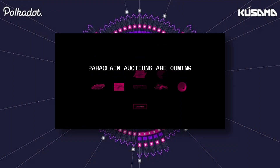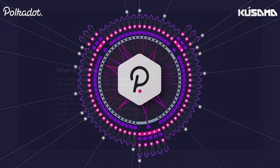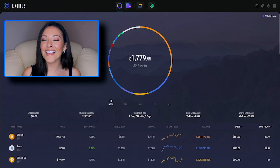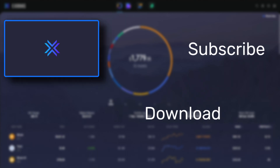Parachains will first roll out on Kusama, which is Polkadot's experimental sister chain, and then on Polkadot. Are you a DOT holder? Will Polkadot dethrone Ethereum? Let us know your thoughts in the comments below. And if this video helped you understand Kusama and Polkadot, then don't forget to give it a like, hit the thumbs up button, and subscribe to the channel for more crypto videos.